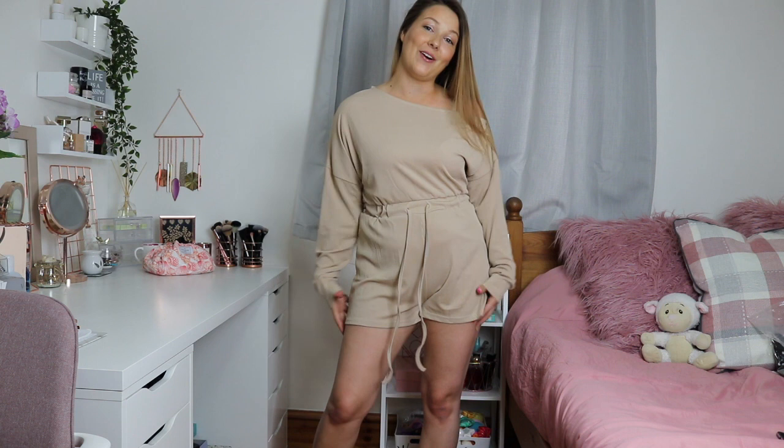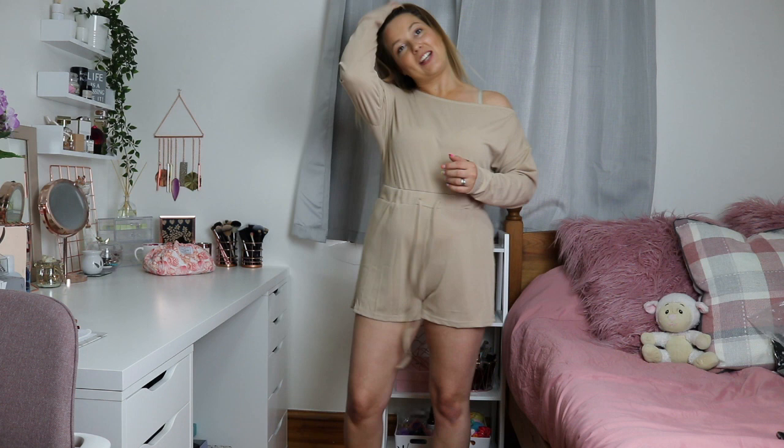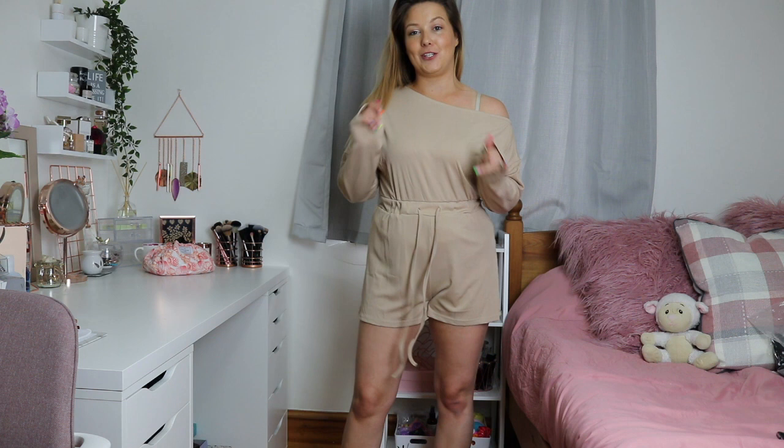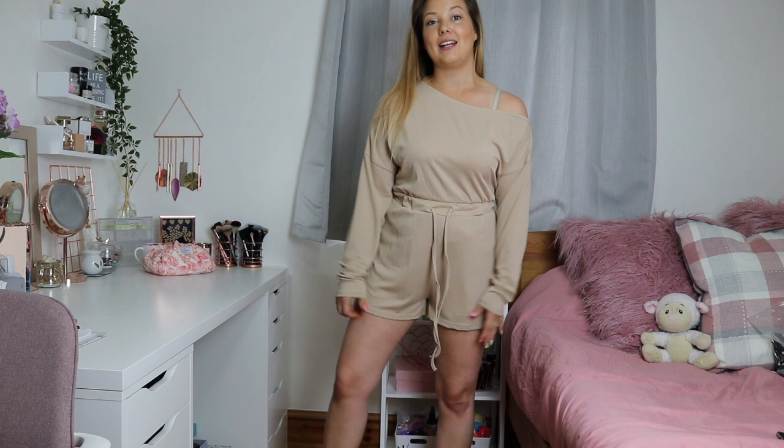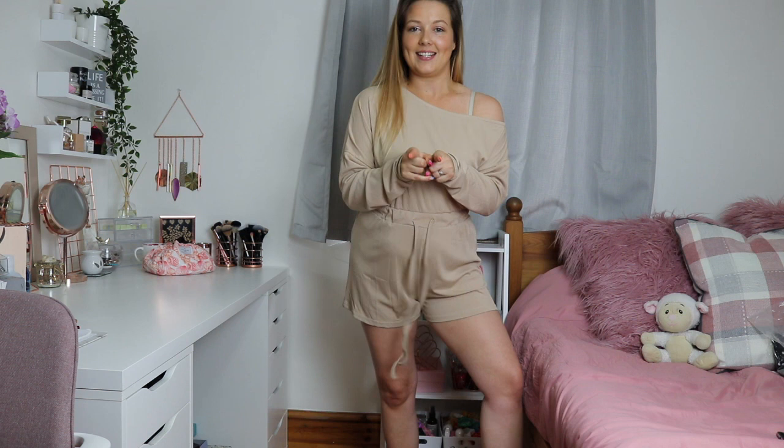I loved that one so much that I actually picked up the exact same playsuit in the shade stone as well. I'm so happy I got two of them — if it comes out in any more shades I'll probably go back and order them. I love the length and they're perfect for lounging around the house. Surprisingly they're really easy to get on and off, which I didn't expect with playsuits since you have to take them off to go to the toilet, but they just slide on and off easily.